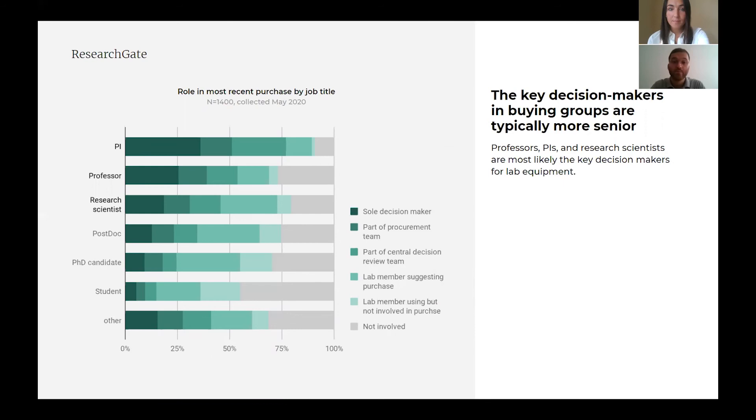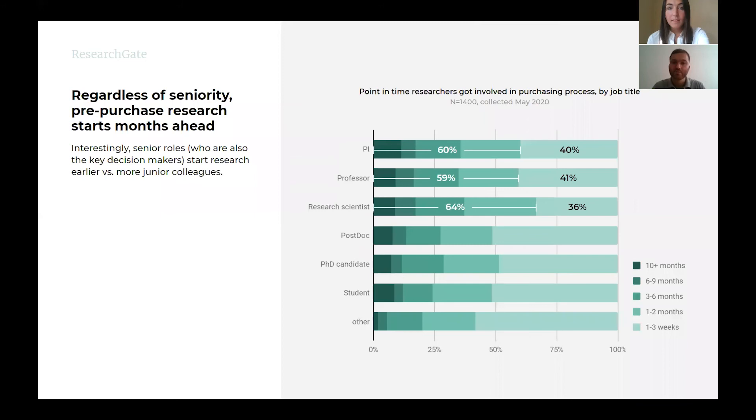Successful marketing campaigns must influence the key decision makers for lab equipment. This tends to be professors, principal investigators, and research scientists. It's key to make sure your campaigns, at minimum, reach all three types of people. Messaging may need to differ based on role, seniority, and focus. Proper campaign testing, such as your standard digital A/B testing, can help optimize campaign messaging to best connect with your various targets.